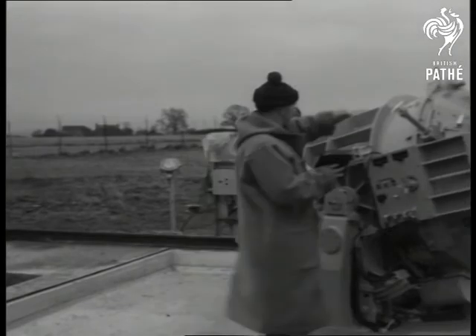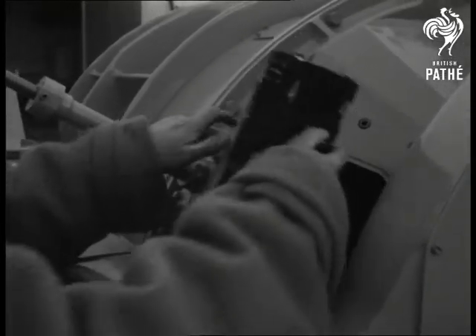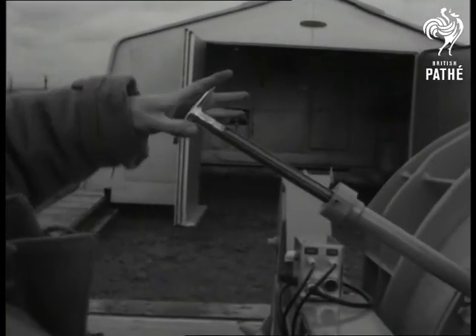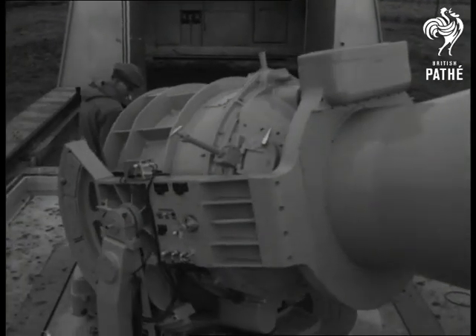The pictures are taken on photographic plates eight and a quarter by five and seven eighths. On glass of quarter inch thickness is coated a super fast emulsion made by Ilfords. It has to be fast because the satellites at 400 miles away are 15 times less bright than the dimmest star that can be seen by the naked eye.